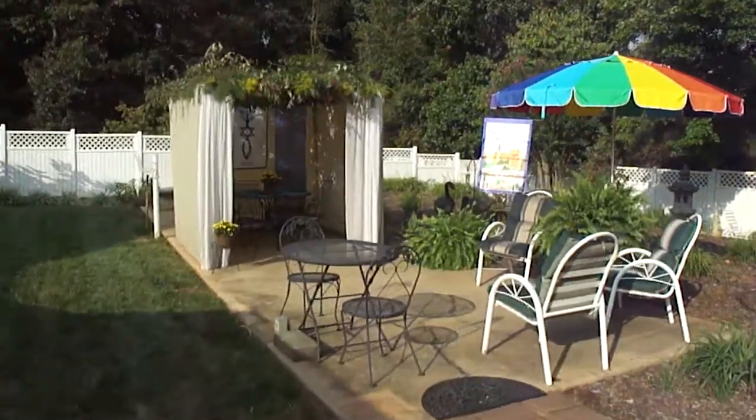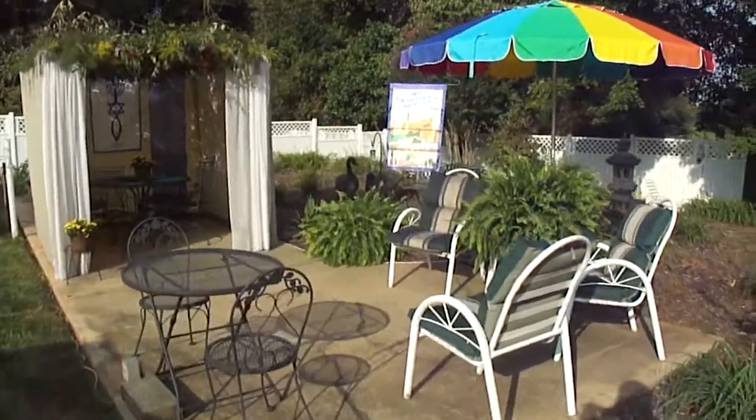We've got our sukkah finished today. The Festival of Sukkot is coming up this week.